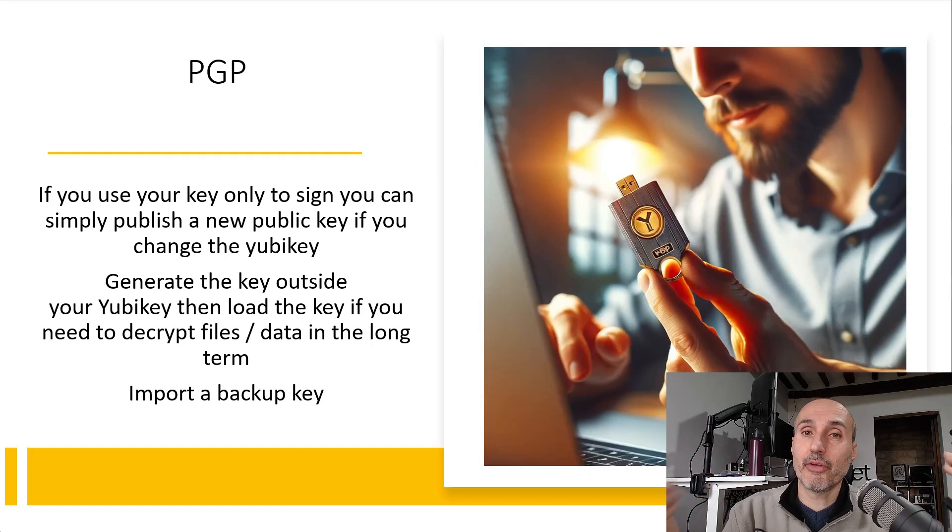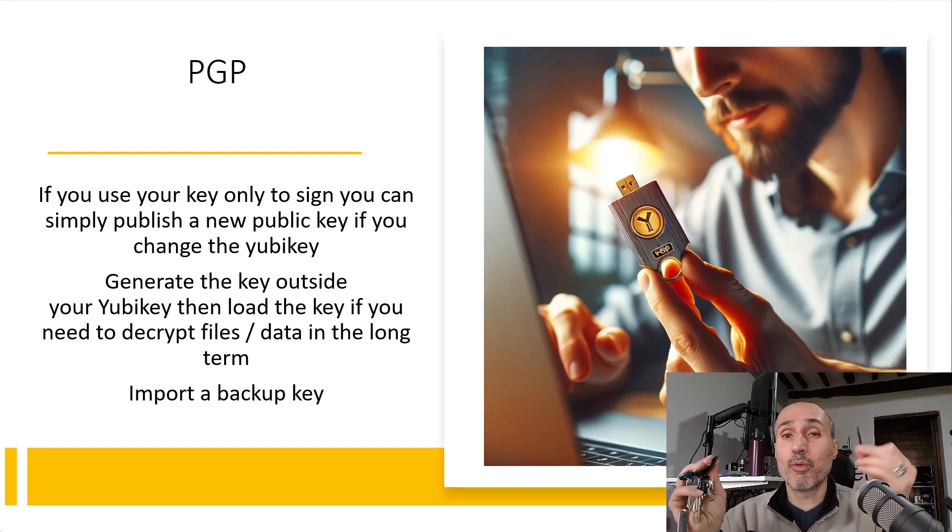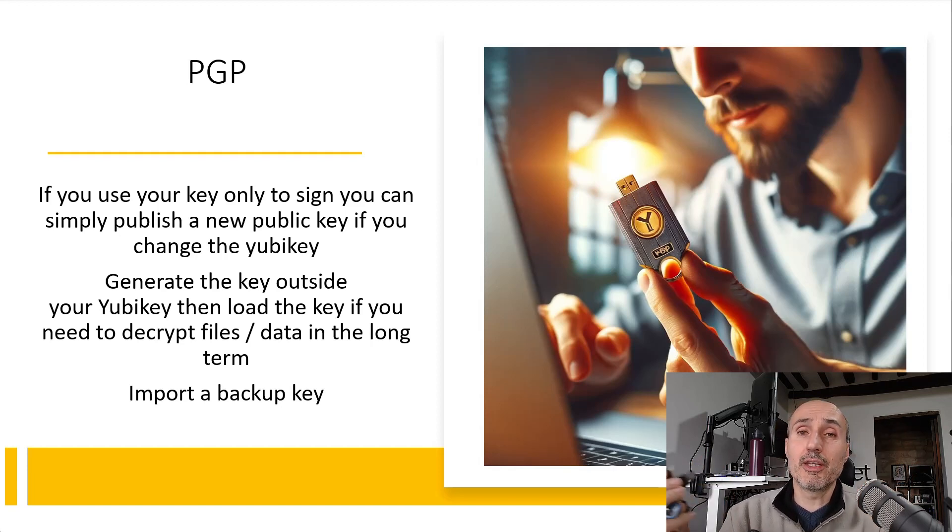Even though I showed you that you can live with only one key, I strongly suggest that if you are going to use a YubiKey, you have more keys. I have several keys myself — a couple always on my keychain, one spare key stored inside my office, and another always attached to my workstation. All the keys are interchangeable and I can use all of them to access all my important accounts.